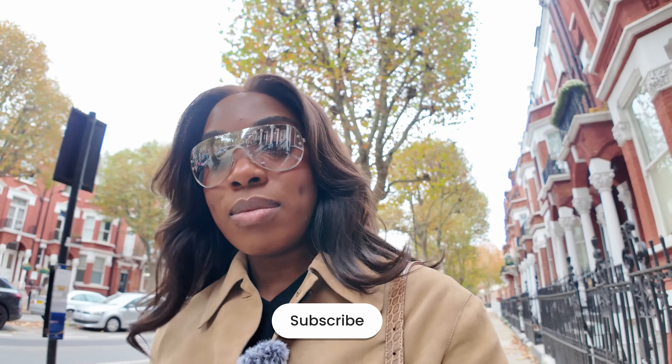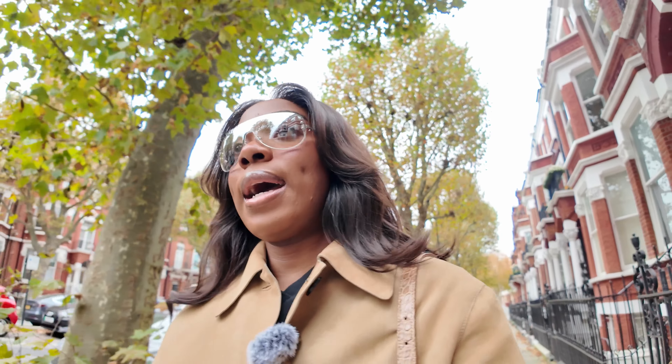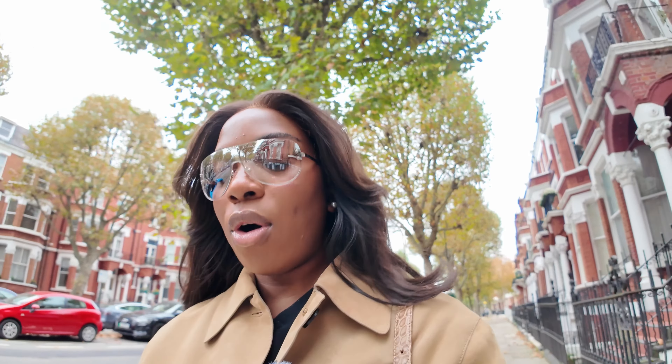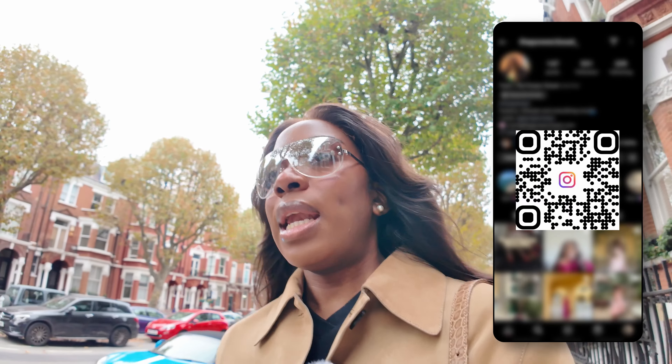If you're new here, it would mean the world to me if you subscribed to my YouTube channel. I upload once a week on Sundays, and also if you followed me on other social media platforms like Instagram and TikTok.